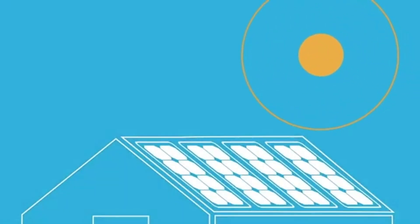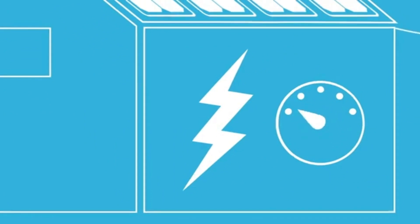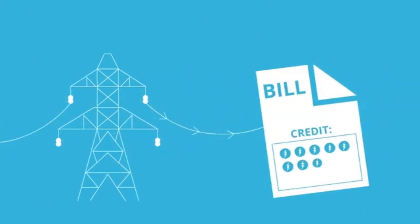When the sun is shining during the day, your solar panels will make lots of electricity. If you're making more than you need, your electric meter will run backwards because you're actually sending that excess energy back to the grid. In exchange, your utility gives you credits on your electric bill for all the power you sent them.